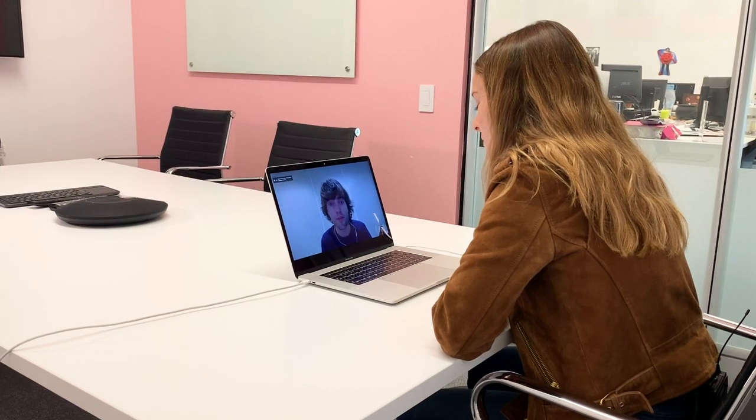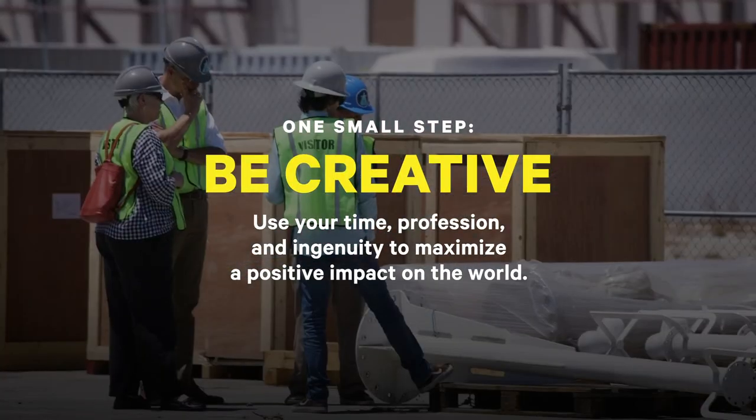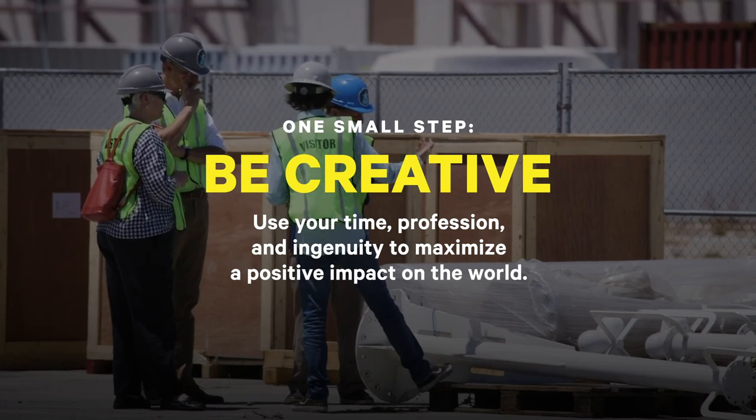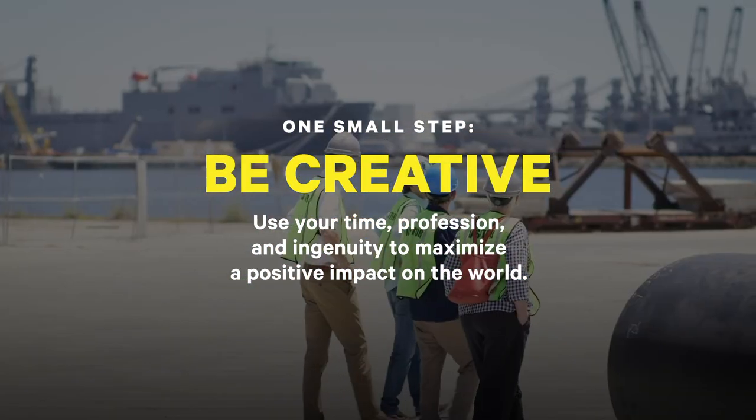What would be the small step that people can take to be more sustainable? I would encourage people to think about how they can use their time, their most valuable asset, their profession, and their ingenuity to see how they can maximize the positive impact on the world. Thank you so much for your time — I'm really excited to see how this technology works and what you guys are able to accomplish.